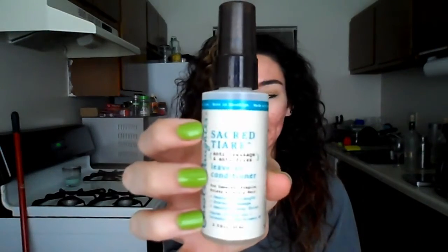Next is the Carol's Daughter Sacred Tiare Anti-Breakage and Anti-Frizz Leave-In Conditioner — a little sample that came with the shampoo and conditioner. I don't remember feeling wowed by it. It just made my hair smell like fresh flowers. It didn't last long. I don't really care much for spray leave-in conditioners as they don't really work for my hair. I don't plan on buying a full size — I just used it because it was there.